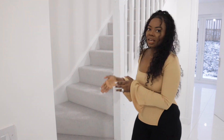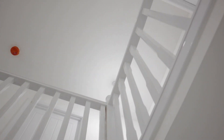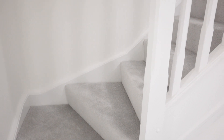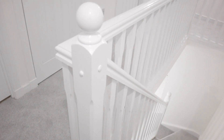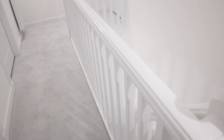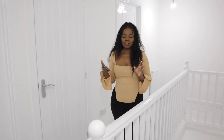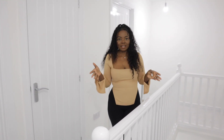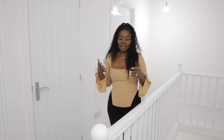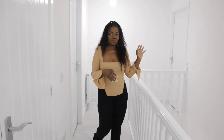Over here are the stairs that lead up to the upstairs bedrooms. I think this is one of the things that sold us on this house — definitely the landing. As you can see, you've got a lot of space to walk around to get to all the rooms. The first room I'm going to show you is the guest room.